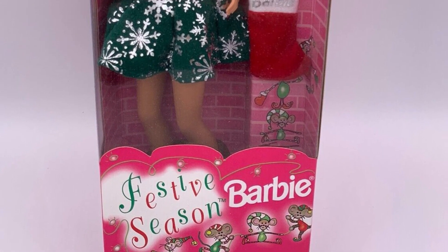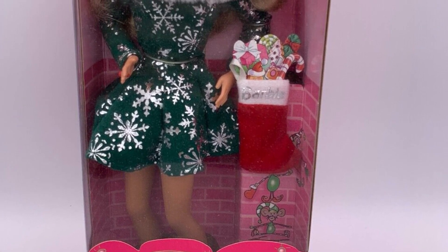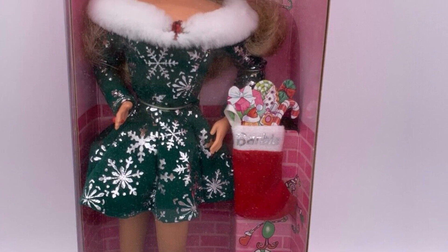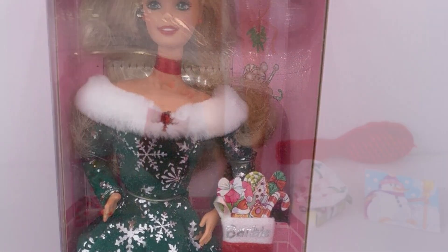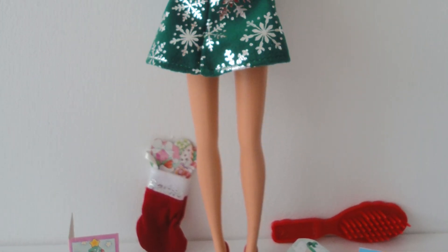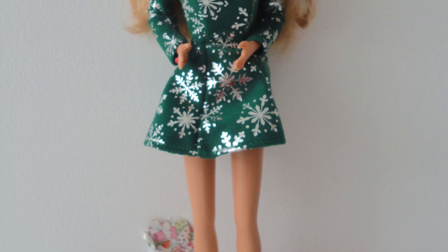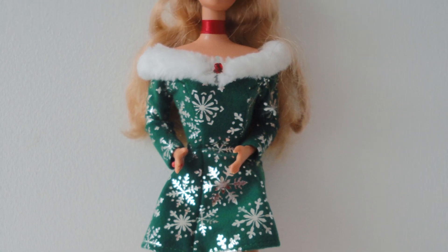This is a personal favorite of mine — Festive Season Barbie. Why is she a personal favorite? Because I had her as a kid and I have her now as part of my Holiday Barbie collection. I love the green dress with the little silver sparkles. It comes with a little stocking that has her name on it — it says Barbie. That is so cute to me. And her hair is absolutely the softest. Very basic, but very, very cute. 10 out of 10.